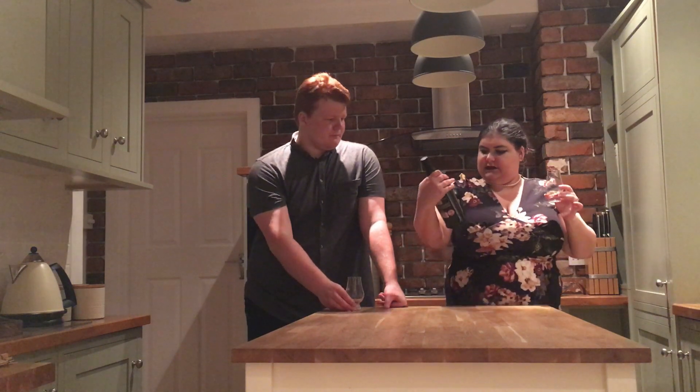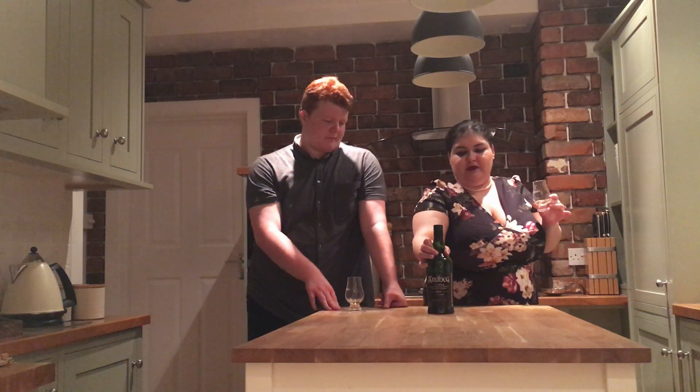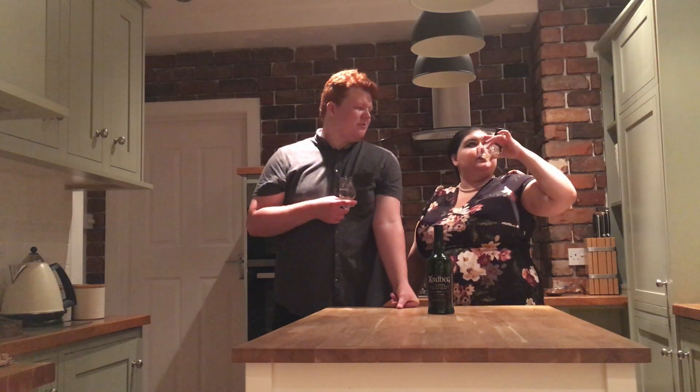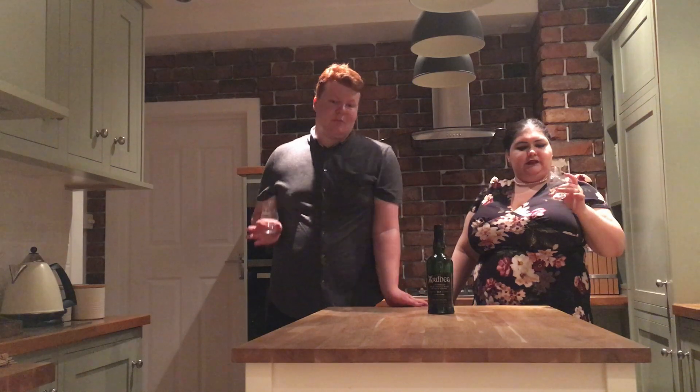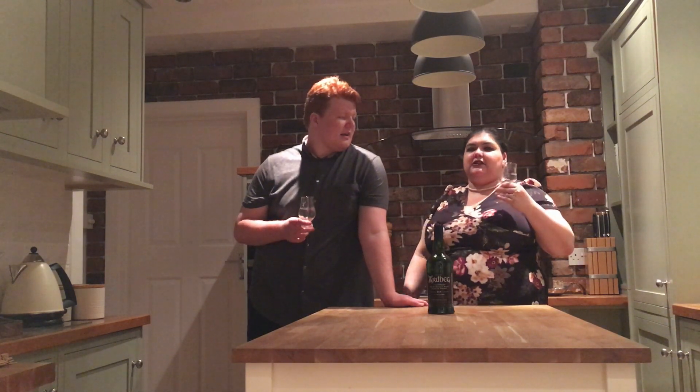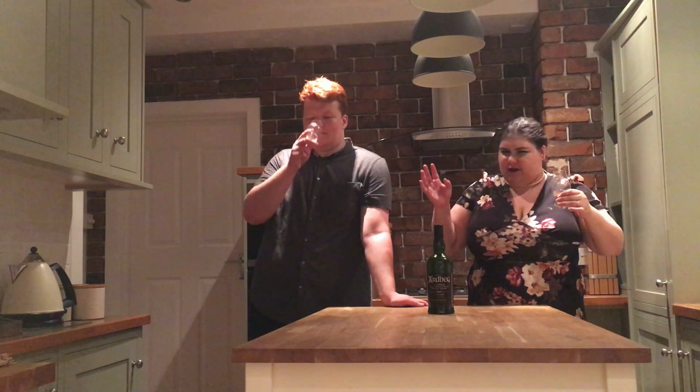This is 46% — not a particularly high ABV, slightly higher than your average spirit. Most gins, most vodkas are around 40%, and most basic blended whiskies tend to be watered down to 40%. If you go into a pub and get the house spirit, it'll be 40%. So this is slightly stronger, but it's not massive — it's not a cask strength 65% that blows your head off.